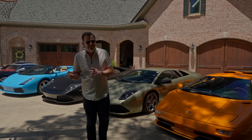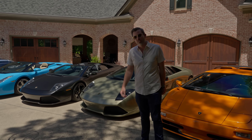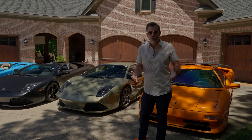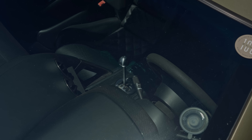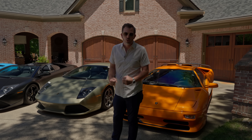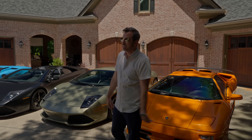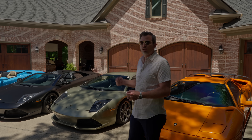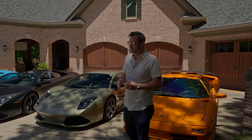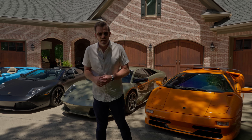I did entertain the idea of going Arancio Atlas when I repainted — five years ago now — the Verde Draco LP640 that was black and needed a lot of paint work when I bought it. I think these two just have to be a fixture; it doesn't get any better than a manual LP640 for me. Mine are not going anywhere. I've got about 55,000 to 56,000 miles on the coupe and about 25,000 to 26,000 miles on the Roadster, racking them up as fast as I possibly can.